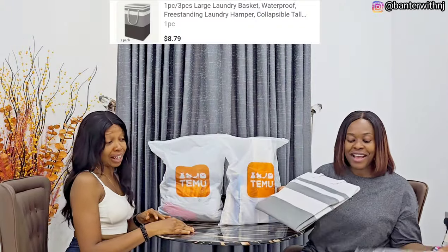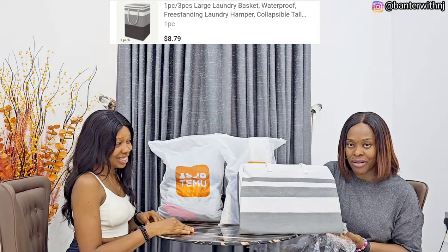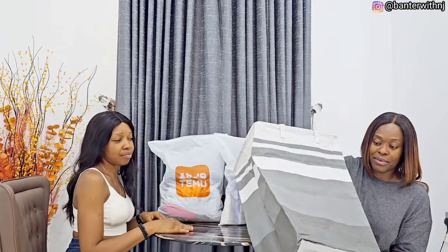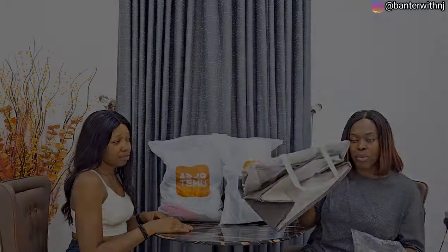Next we have this laundry bag. I bought three previously from Temu and needed just one more, so I got an extra one. It's quite big, really nice. I just needed an extra one so I got one more.